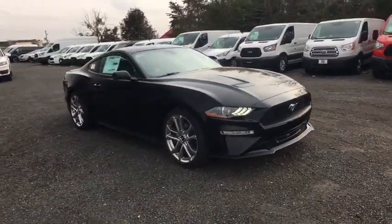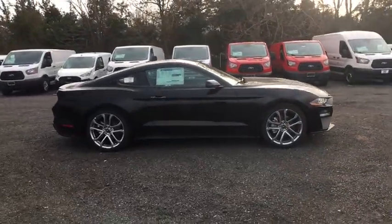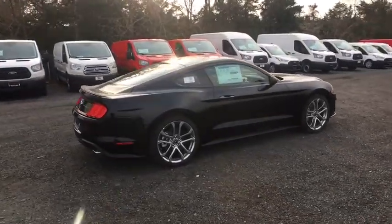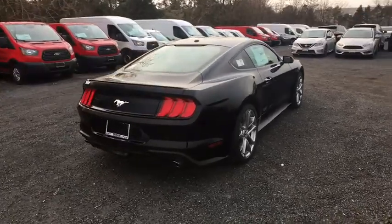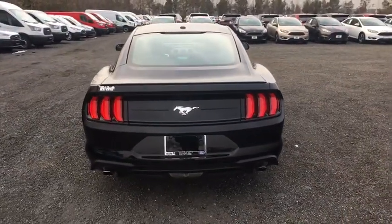Traction control, power passenger seat, dual airbags, alloy wheels, power steering, four-wheel disc brakes, AM-FM stereo radio, universal garage door opener, compass, heated front seats, fog lights, security system, electronic stability control, trip computer.